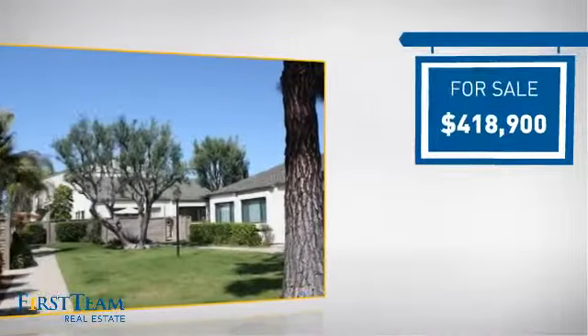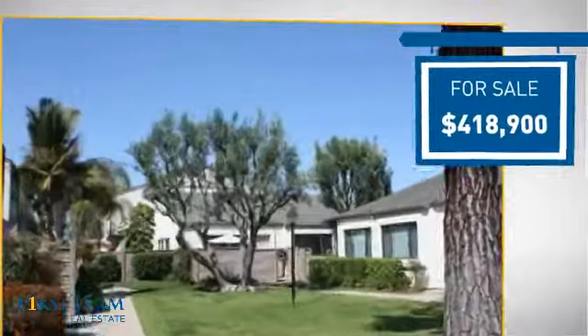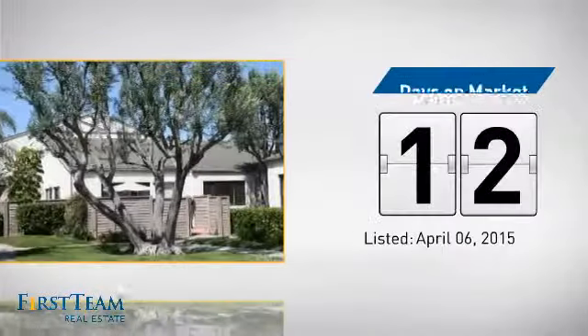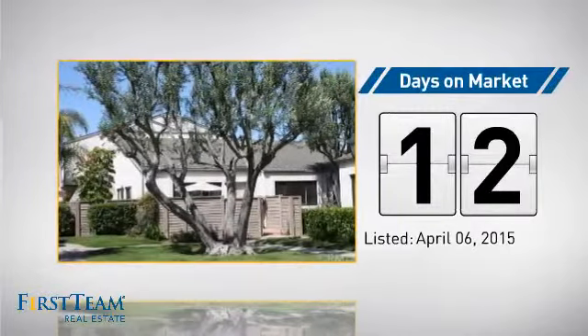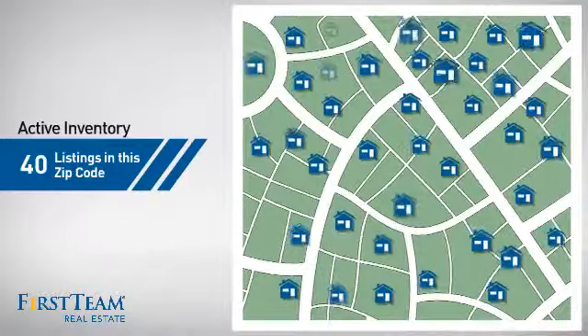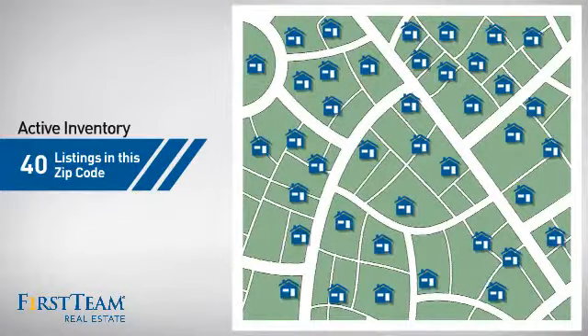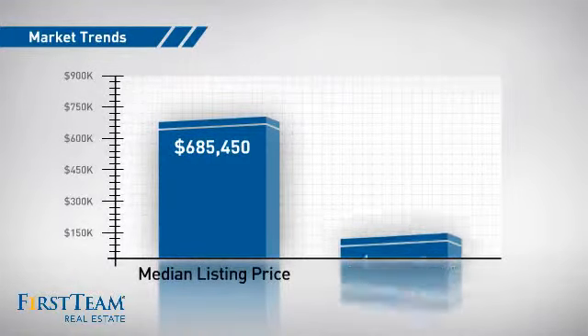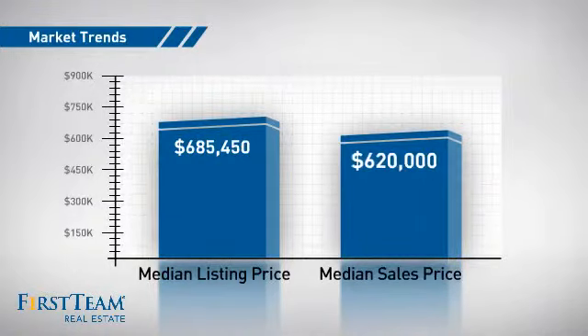Currently listed at just under $425,000, it just went on the market this month. Wondering how it stacks up against the competition? There are now 40 homes on the market within this zip code, with a median list price of just under $700,000 and a median sale price of just over $600,000.